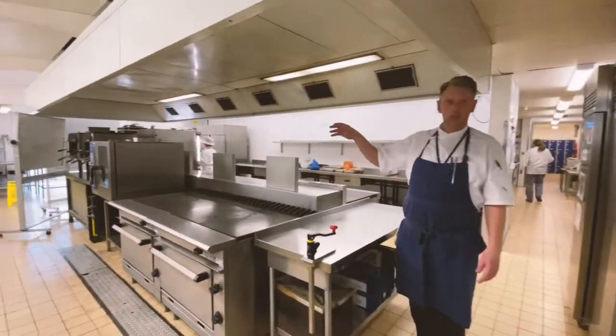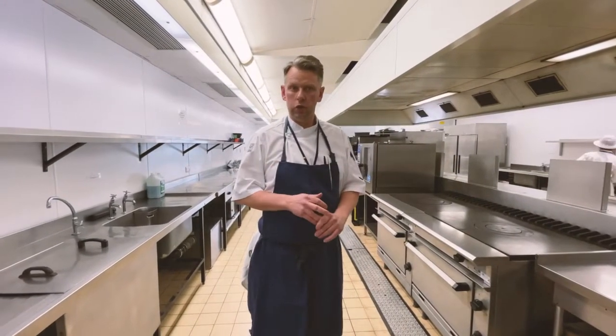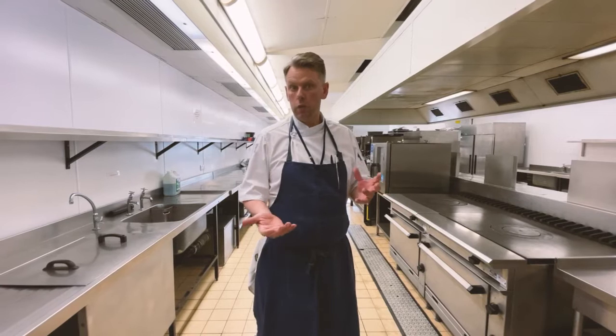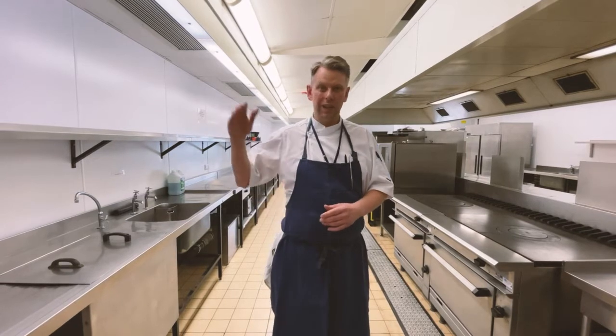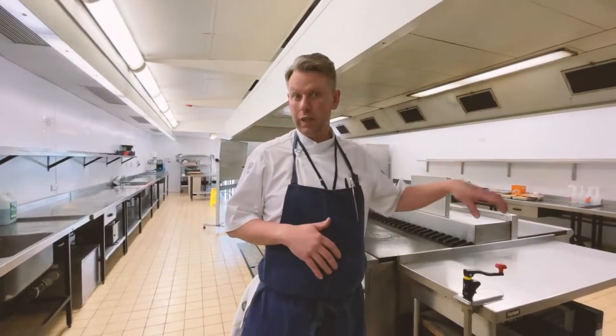So this is one of our training kitchens — this is where we do a lot of our larder prep and also some bespoke workshop kitchen sessions. You're learning a mixed range of skills from fish, meat, pastry, and bread dough — all the fundamental skills that we think you need as a chef to go out there and be the next successful chef from this college.